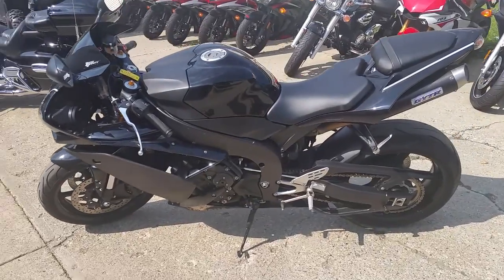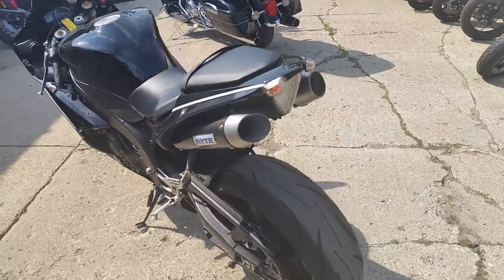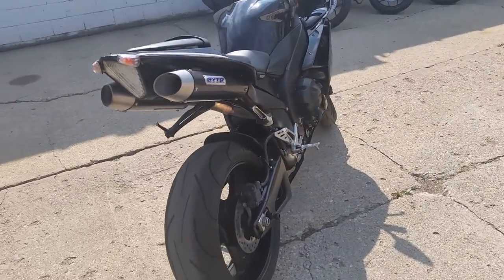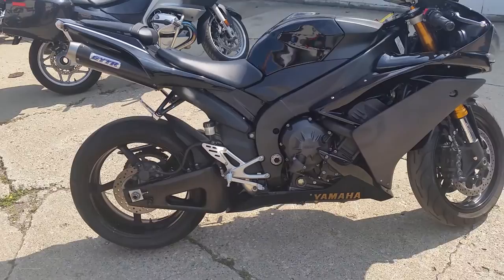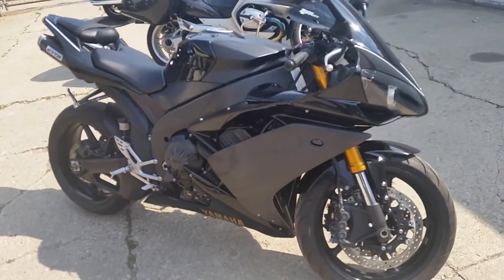We have a 2008 Yamaha R1 Crotch Rocket for sale for only $159 a month — Raven Edition with GYTR carbon fiber exhaust, fender eliminator kit, flush mount front turn signals, and tinted windscreen. This R1 is sharp and needs nothing. Tear up the streets on this R1 for only $159 a month.